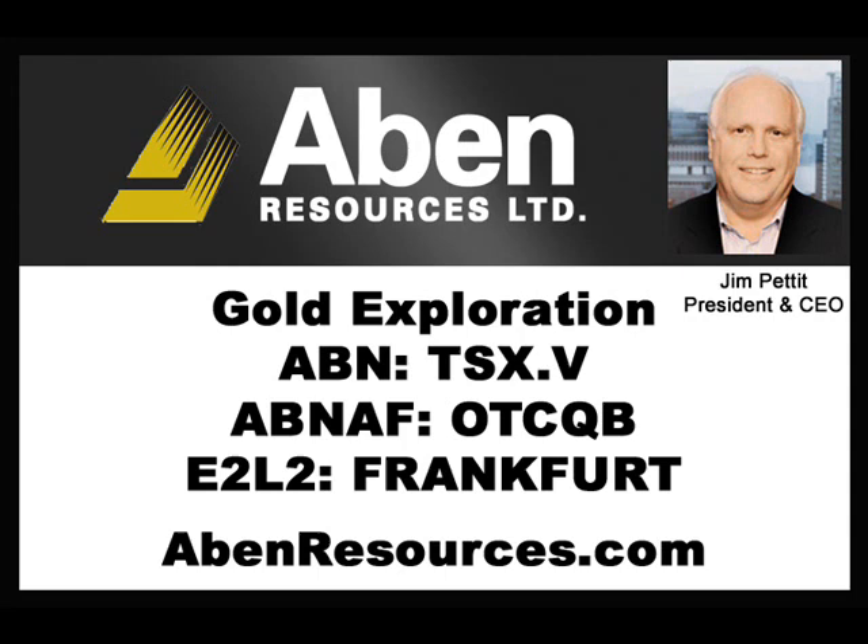Jim, thanks a lot for the update. You bet. I've been speaking with Jim Pettit, CEO and President of ABIN Resources. Our conversation took place August 20th. I'm Jim Goddard. Comments made on Company Showcase are an expression of opinion only and should not be construed in any manner whatsoever as recommendations to buy or sell any financial instrument at any time. Archived online at HowStreet.com. Company Showcase is a production of HowStreet Media Incorporated.